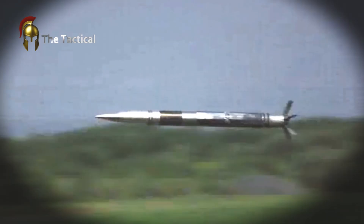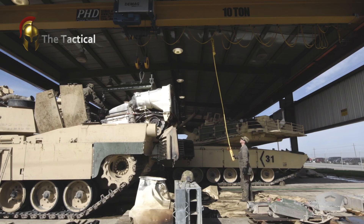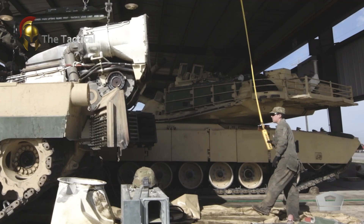The evaluators used inert rounds to visually and acoustically score impacts, with all scenarios assessing the turret's stability and the accuracy of the weapon system's laser targeting across various distances.